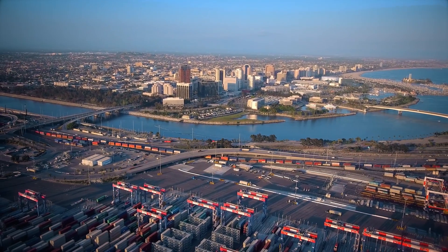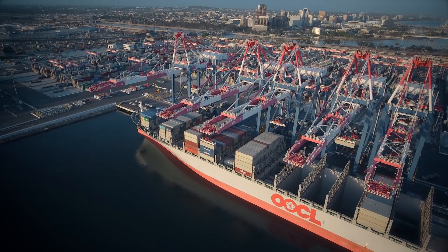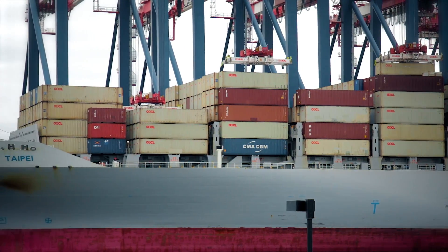Long Beach Container Terminal is unique in that it is one of the first fully automated container terminals in the United States.